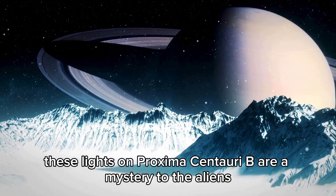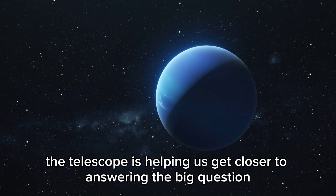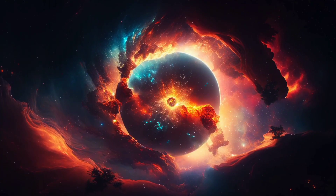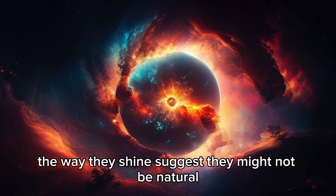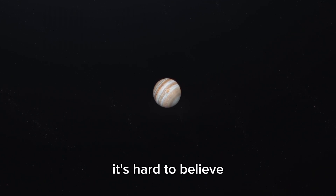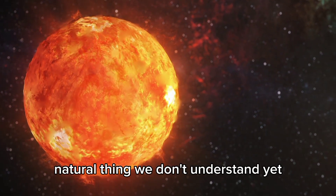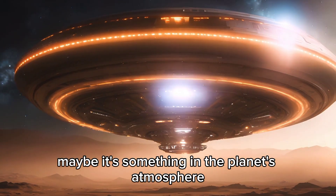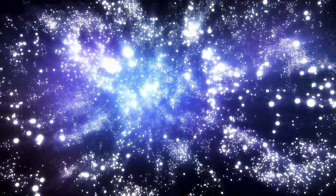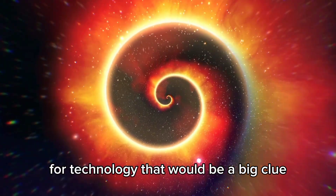These lights on Proxima Centauri B are a mystery. Is it aliens? We're still looking into it. The telescope is helping us get closer to answering the big question: are we alone? If those lights are real, it raises a ton of questions — are they artificial? The way they shine suggests they might not be natural. Maybe they're from aliens with advanced tech, or maybe some weird kind of living thing makes light. It's hard to believe such organized lights could come from so far away, but it's also possible it's just some weird natural phenomenon we don't understand — something in the planet's atmosphere or energy from its star. Scientists will keep watching the lights to see how they change. If the lights are steady or change in a way that makes sense for technology, that would be a big clue.